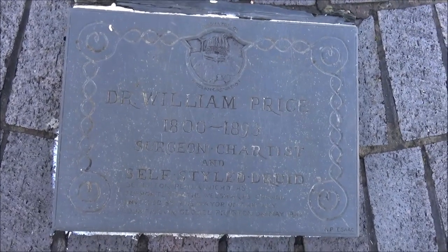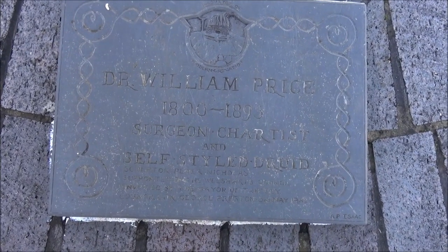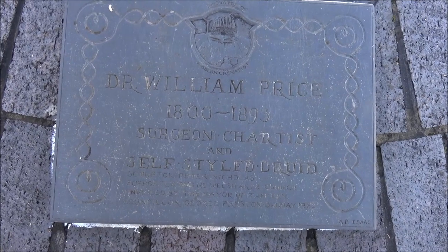Dr William Price, 1800 to 1893 — lived a good old age. Surgeon, chartist, self-styled druid. Sculptor Peter Nicholas.